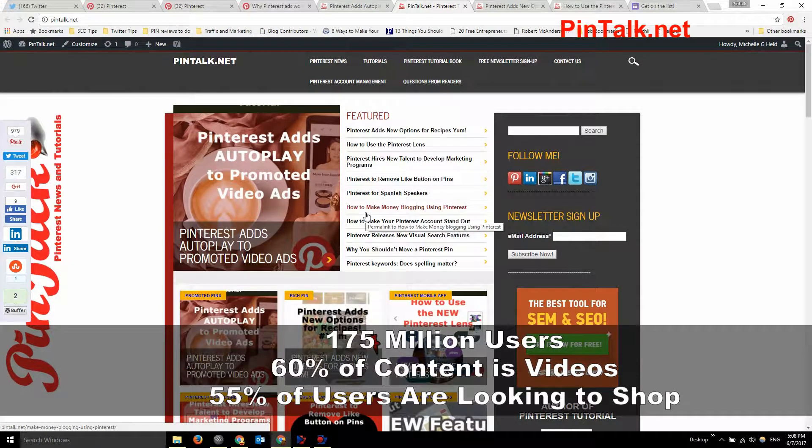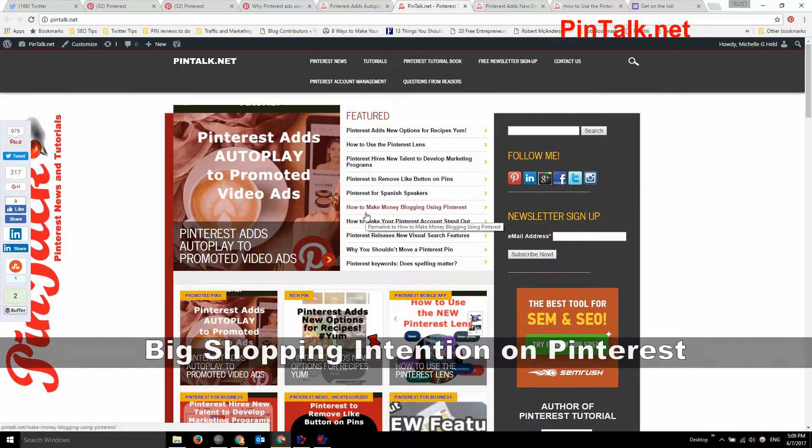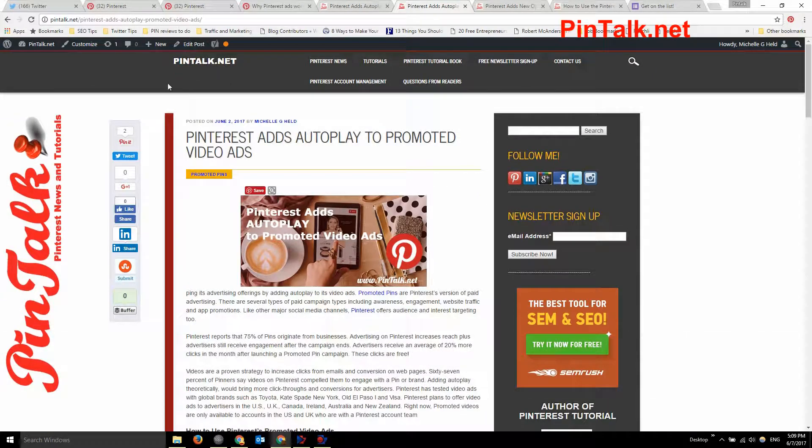Pinterest has 175 million users. 60% of the content on the platform is video, and 55% of people who use the platform are actually looking to shop — a much higher percentage than other channels. Even though Pinterest doesn't have as many followers as Instagram and Facebook, the shopping intentions are big, so if you're a brand that can represent products visually, you might want to consider Pinterest and promoted pins.